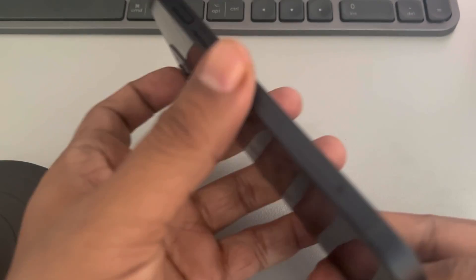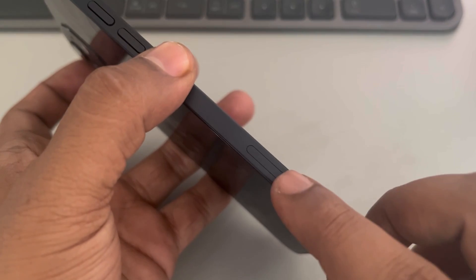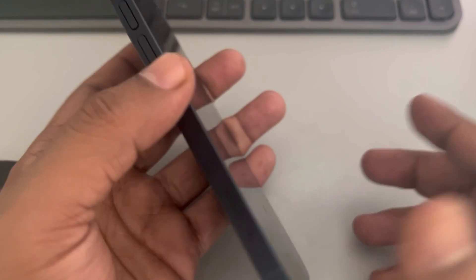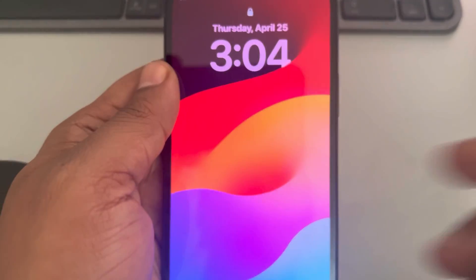If this is also not working, try removing the SIM card, wait a few seconds, and then reinsert the SIM card once again. See whether that resolves the issue.